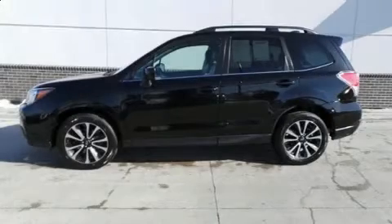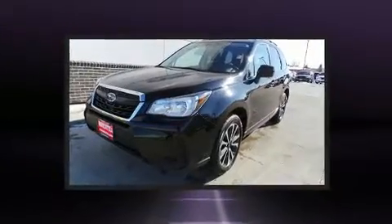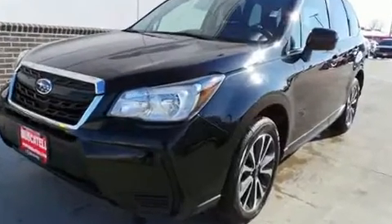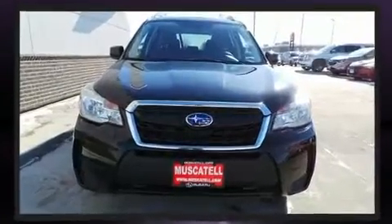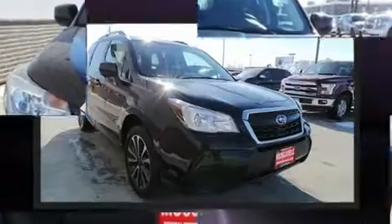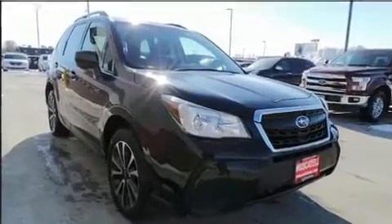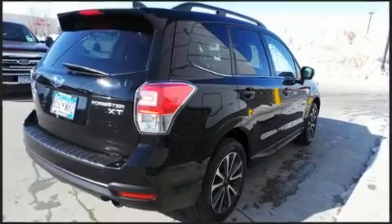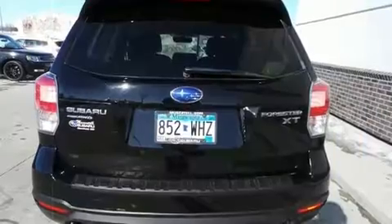Get excited about the 2017 Subaru Forester with fewer than 50,000 miles on the odometer. This four-door sport utility vehicle prioritizes comfort, safety, and convenience. Smooth gear shifts are achieved thanks to the two-liter four-cylinder engine, and all-wheel drive keeps this model firmly attached to the road surface. The engine breathes better thanks to a turbocharger, improving both performance.